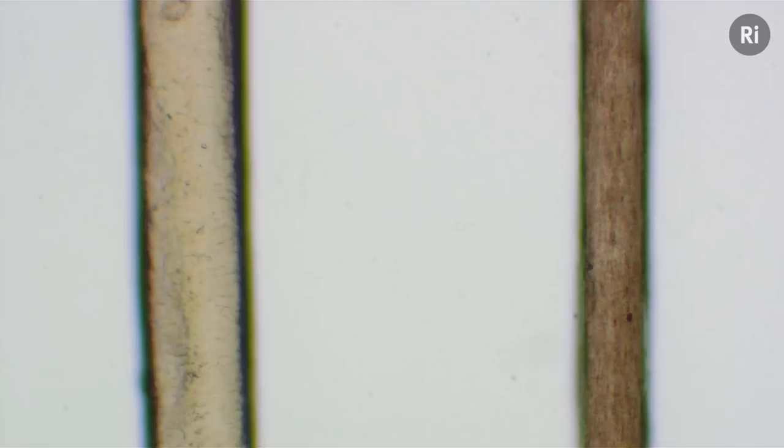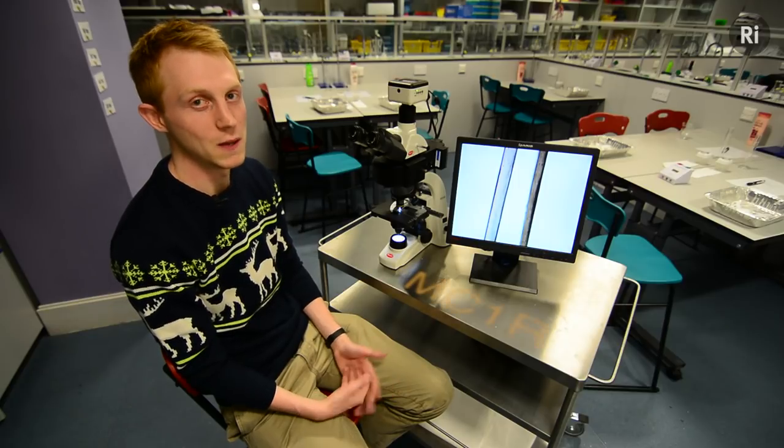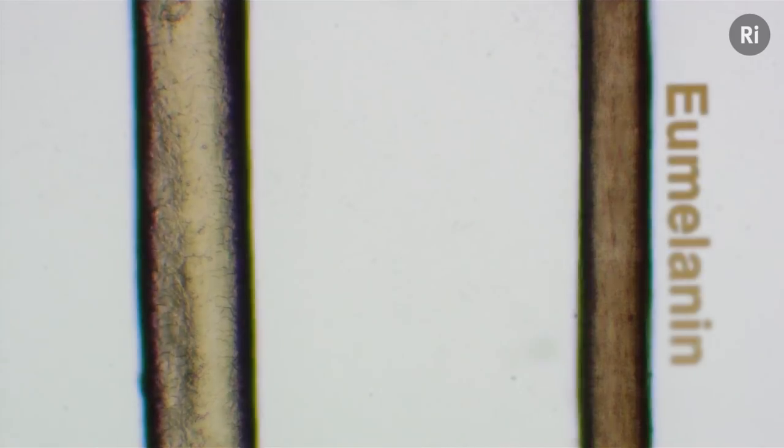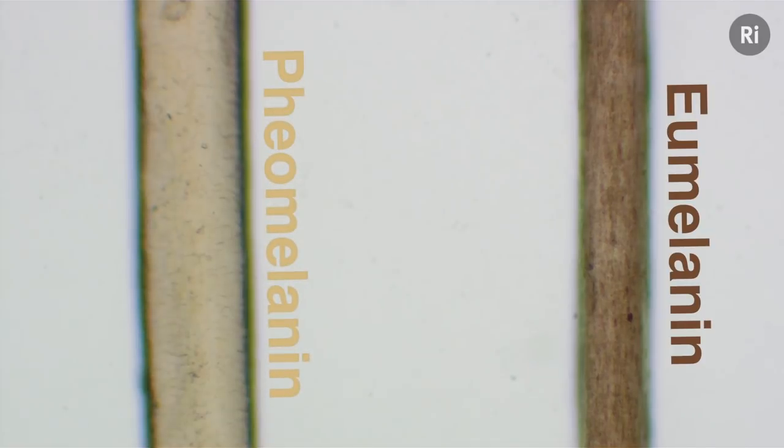Now the difference between these two hairs is mostly down to a gene found on chromosome 16 called melanocortin-1 receptor, or MC1R for short. And this gene controls the type of pigment produced in the hair. Brown hairs like the one on the right contain a lot of a dark pigment called eumelanin. Ginger hairs like mine contain a lot of a lighter pigment called pheomelanin.